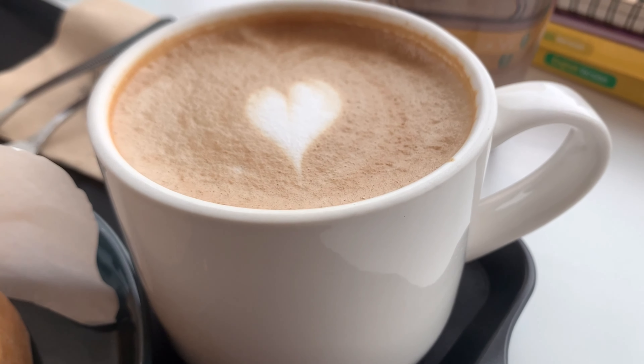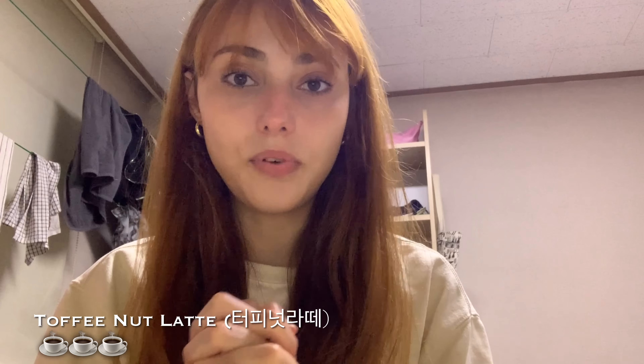To finish it off, I tried the toffee nut latte. The moment I tried it I didn't feel any difference whatsoever compared to a normal latte, so I'll give it a three out of five cups. It says toffee nut latte, but I didn't notice a difference in taste — that's why I'm giving it a three. It was good, but I just didn't see the difference.